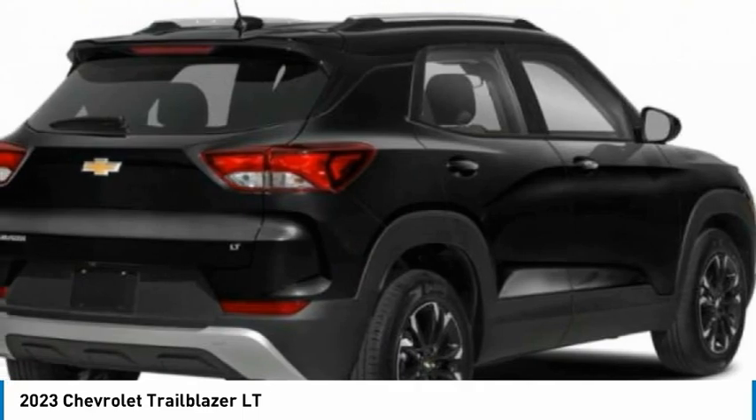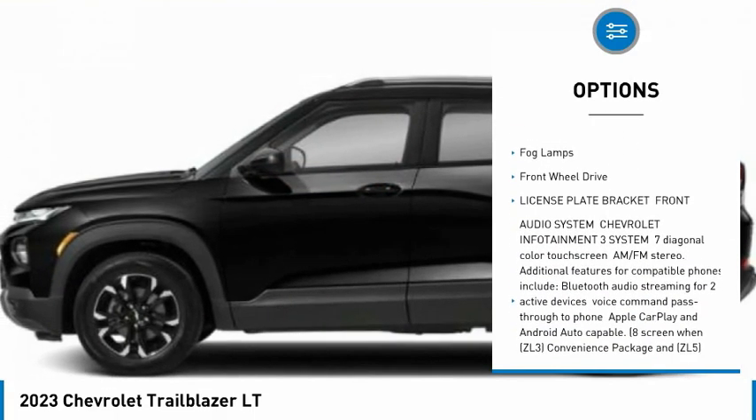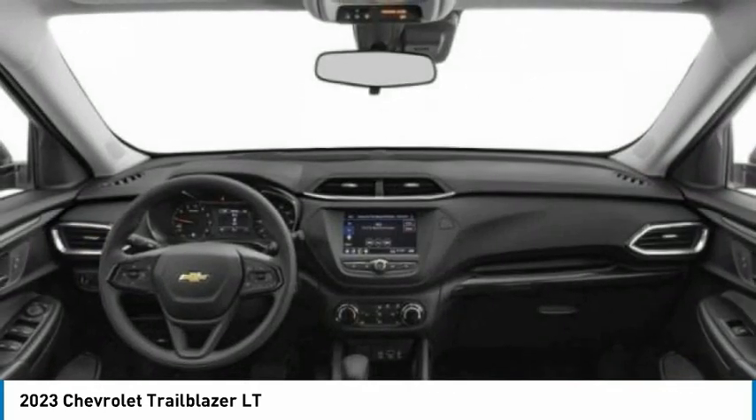Here are some of this vehicle's great options: tire pressure monitor, turbo charge, heated mirrors, aluminum wheels, remote engine start, daytime running lights, privacy glass, four-wheel disc brakes, fog lamps, FWD.